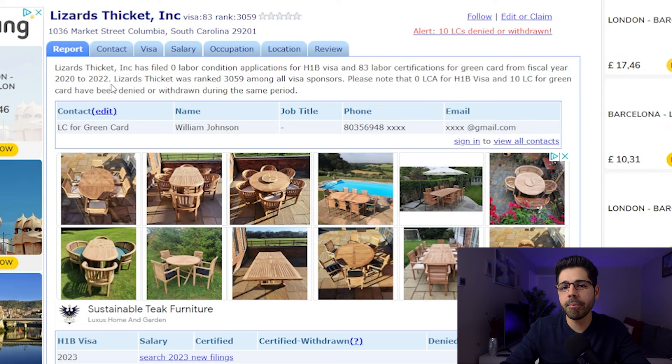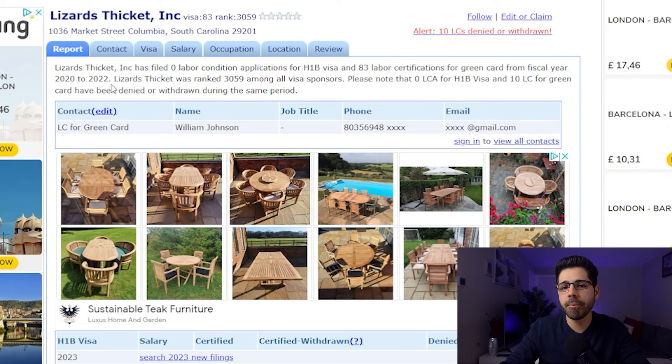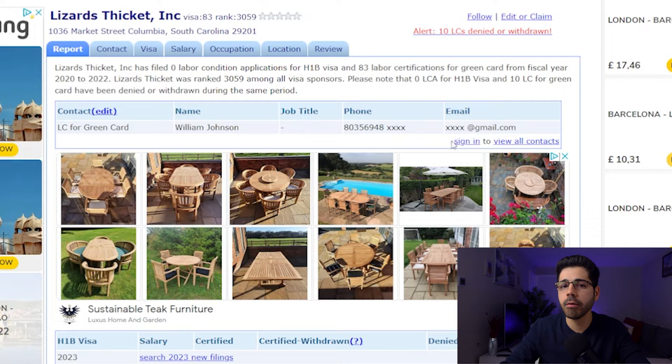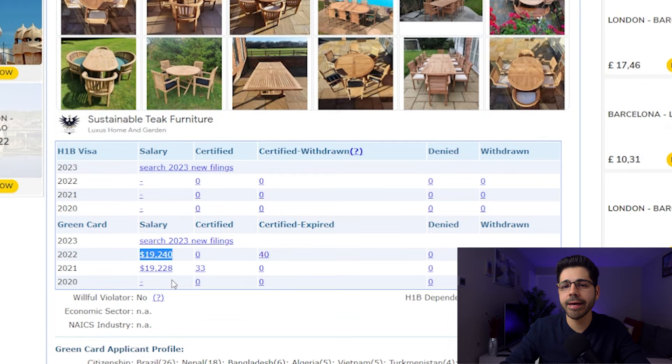Now let's click on one of these companies. As you can see, it says this company made zero applications for H-1B visa but made 10 labor certificates for green card. It also shows the name of the person you can contact. If you want to pay, there is an option on this website, but I'm going to show you the free option. In this section we can also see the annual salary which the ETA 9089 is filled.